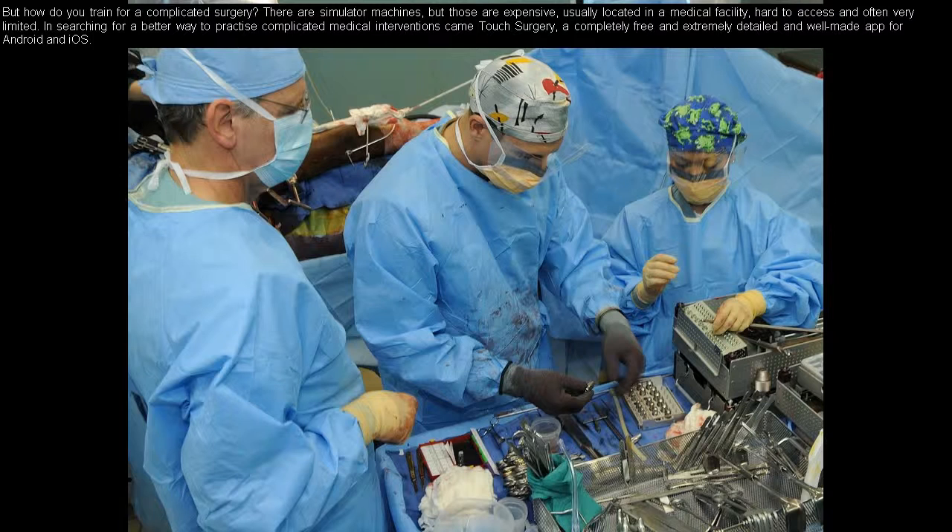But how do you train for a complicated surgery? There are simulator machines, but those are expensive, usually located in a medical facility, hard to access, and often very limited.